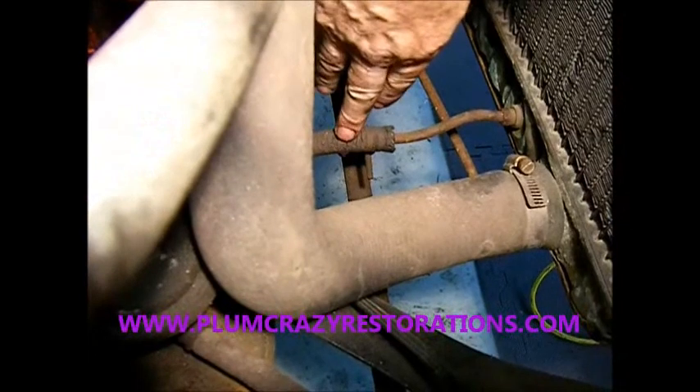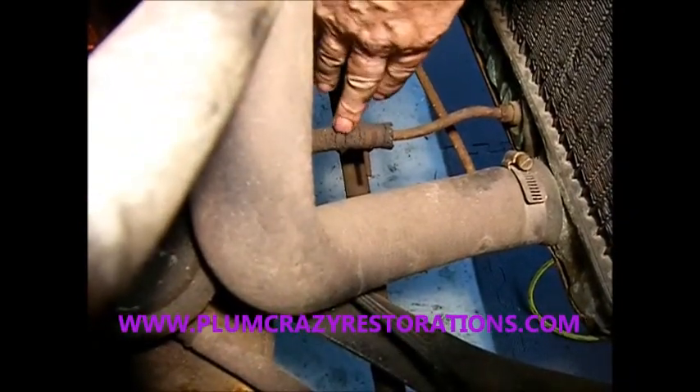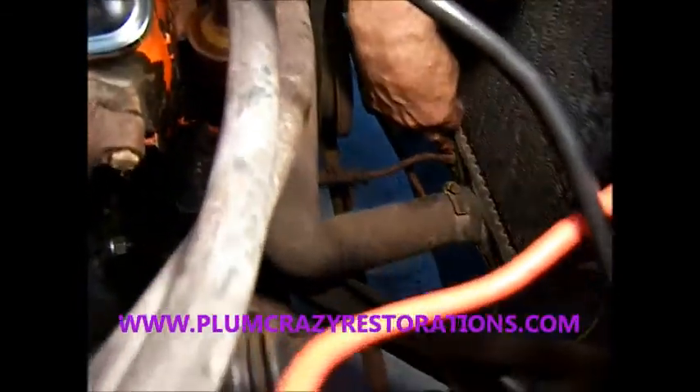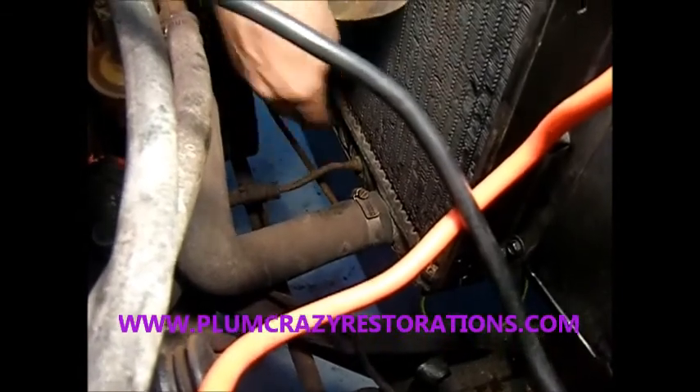Over here you can actually see the transmission fluid lines are actually coming apart as I'm touching it here — I won't touch it too much or you won't be able to start the car anymore. That's the transmission line going into the radiator. I'm not sure if we'll be able to get this out of the radiator without having a radiator problem — we'd have to put a cooler up front instead.